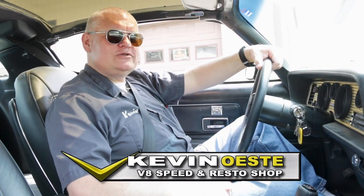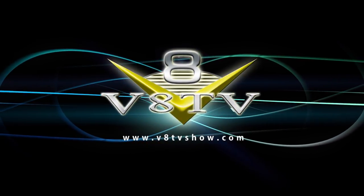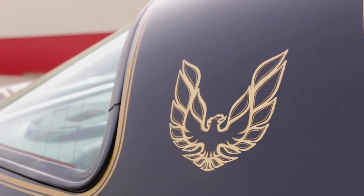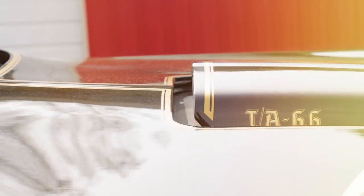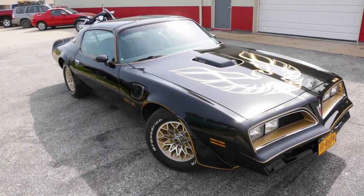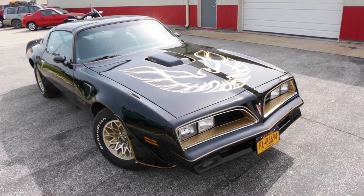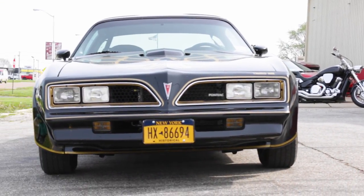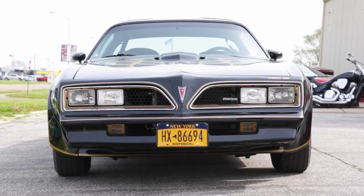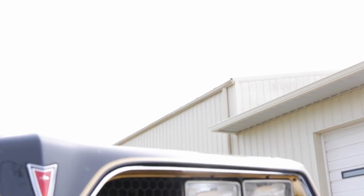Do you know why these cars were black and gold? Well, you're about to find out. The black and gold late 1970s Pontiac Trans Ams are some of the most recognizable American performance cars of all time. Of course, being the star of a huge Hollywood action film didn't hurt, but these late second-gen Firebird Trans Ams had strong performance to match their movie star good looks.